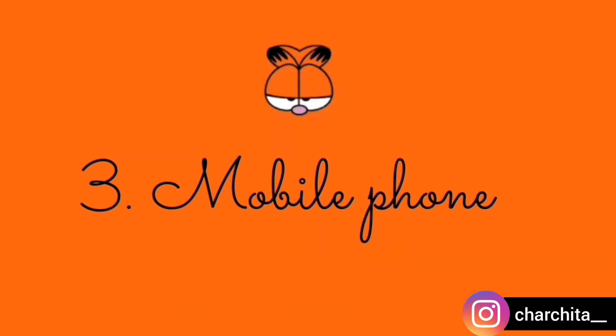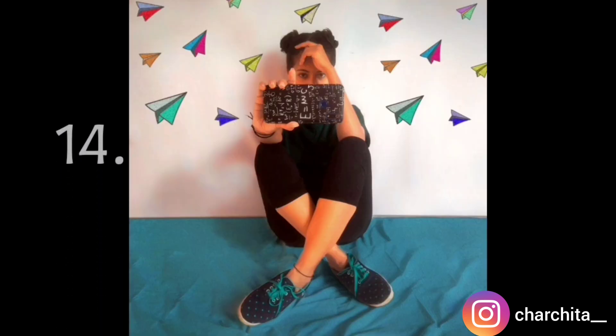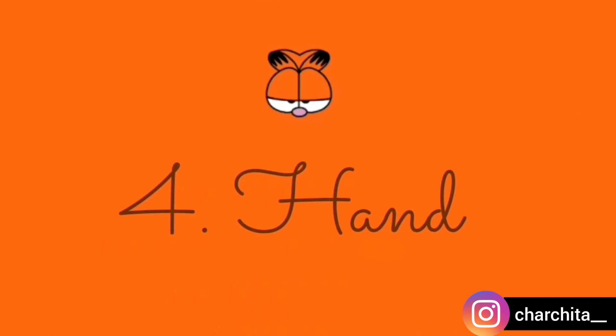Coming to the next prop, that is the mobile phone. These pictures are really simple — we can hide our face easily with our mobile phone.